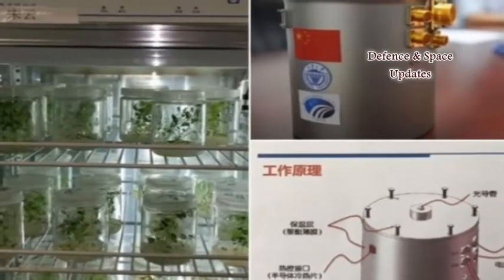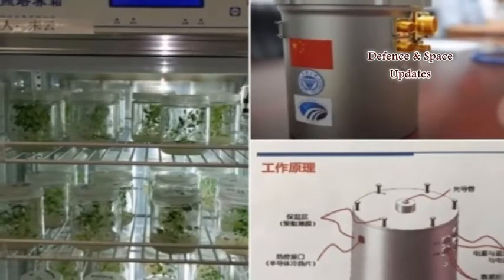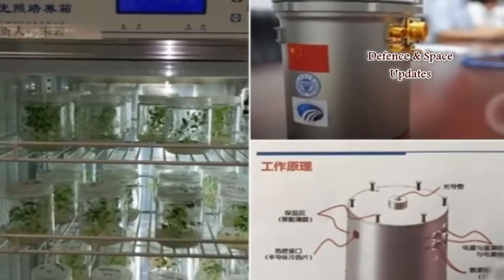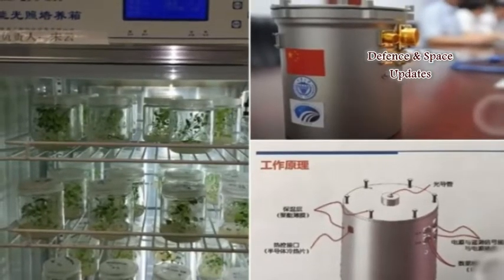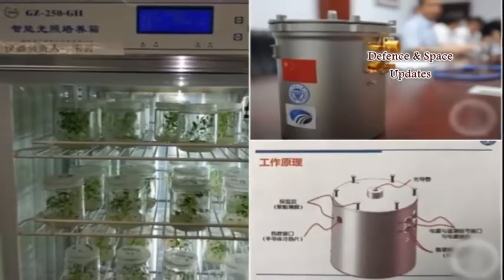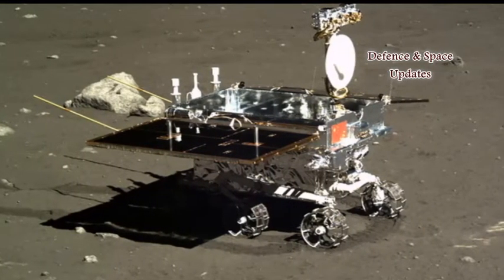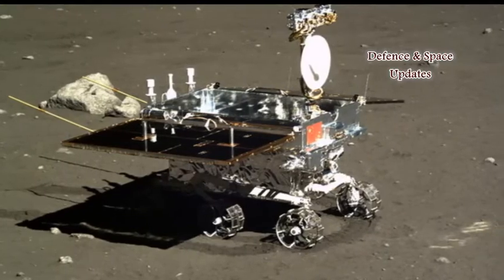The eggs will hatch into silkworms, which can produce carbon dioxide, while the potatoes and seeds emit oxygen through photosynthesis. Together, they can establish a simple ecosystem on the moon, according to Zhang Yuanxun, chief designer of the container, as reported by China Daily.